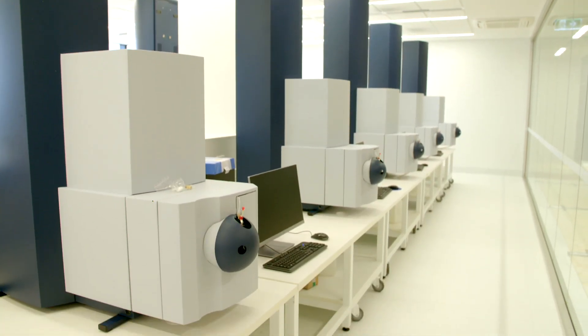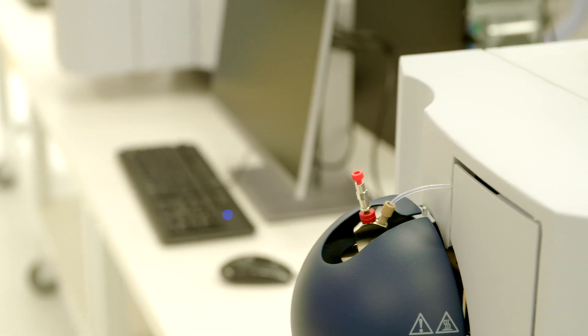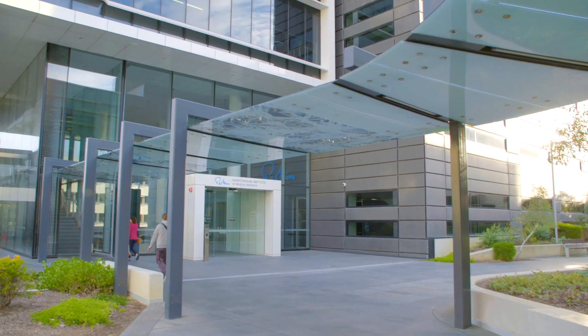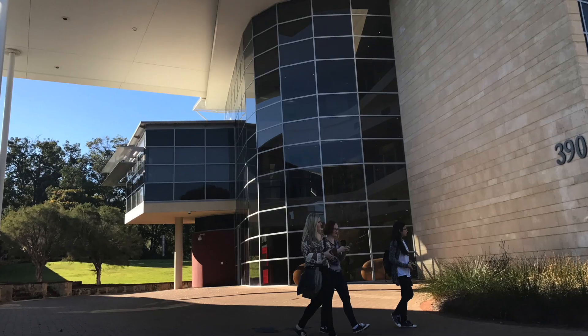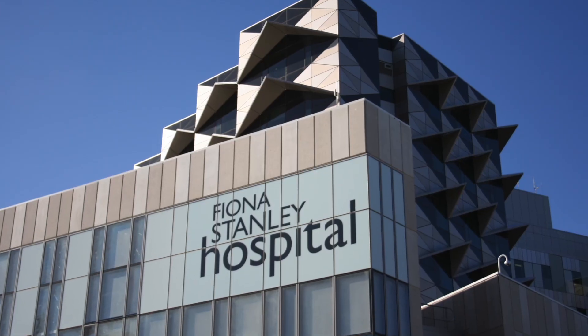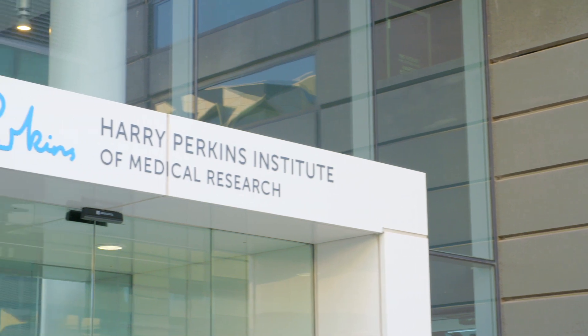Well hello, I'm Jeremy Nicholson and welcome to the new Australian National Phenome Centre here at Murdoch University. The Australian National Phenome Centre is an important part of the Western Australia Health Translation Network, which is a collection of institutions and universities including the big hospitals and healthcare providers that are dedicated to improving the health of Western Australians.